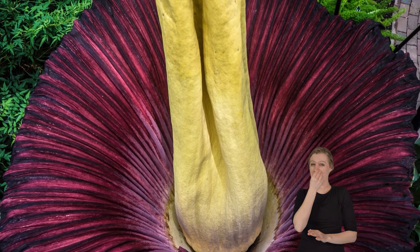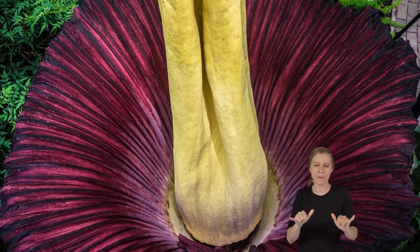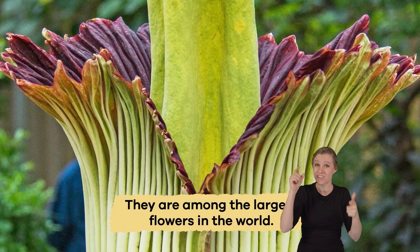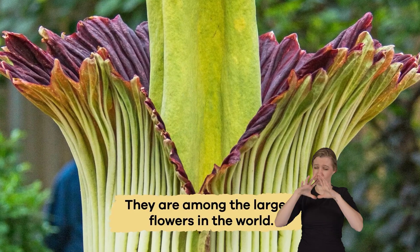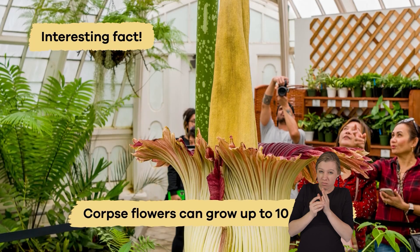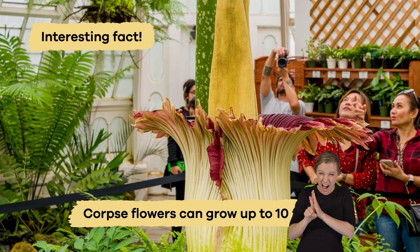Even though corpse flowers do not smell very good, people travel from all over the world to come and see these flowers bloom. This is because they are among the largest flowers in the world. Here is an interesting fact: corpse flowers can grow up to 10 feet tall.